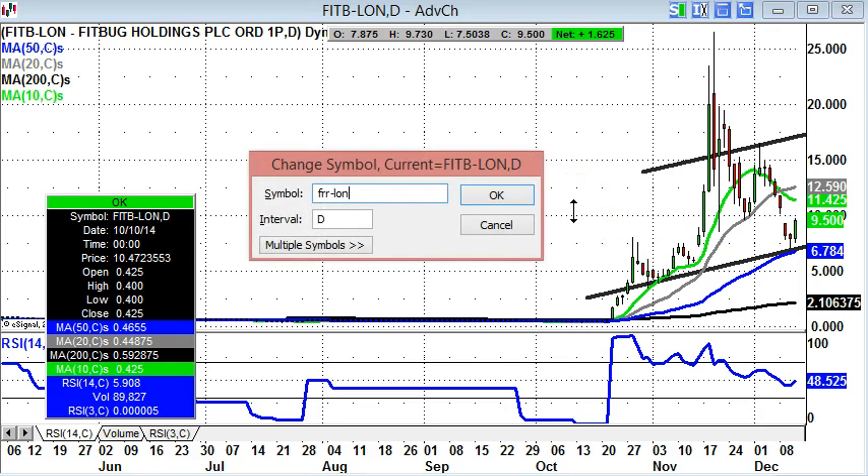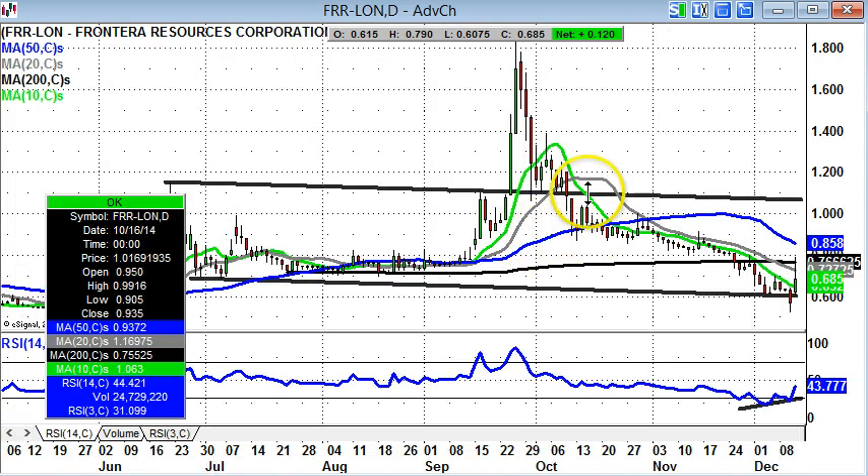Next up is another stock which has probably fallen back rather more than many would have liked, especially from this September peak at 1.8p, which was one of the possible technical targets. So that did sort of work out. But the decline down to below 0.6p — I think the low was around 0.52p — was quite brutal.